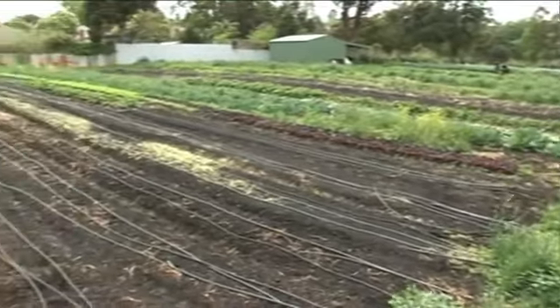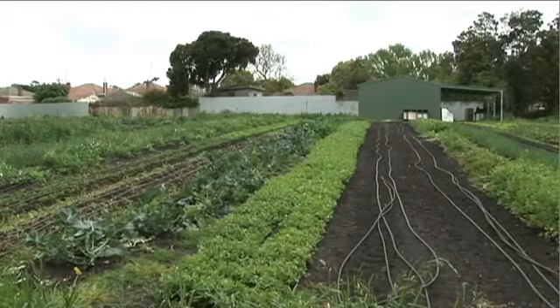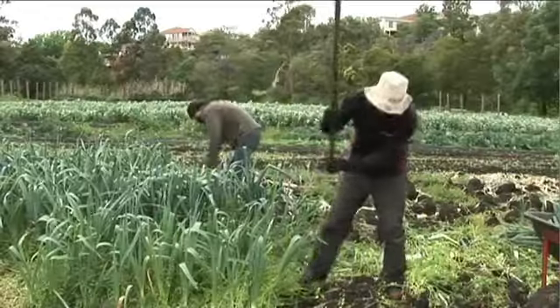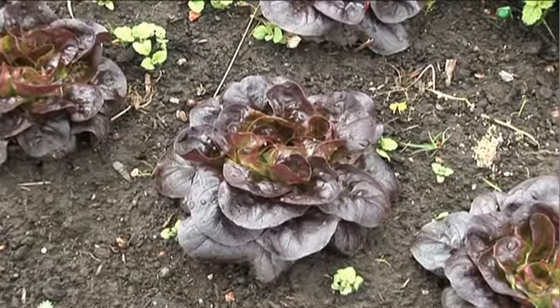We have another market garden two kilometres up the road. It's a heritage 160-year-old market garden, about a hectare — two and a half acres — that's been farmed continuously since Melbourne existed. It's on the banks of the Merri Creek on beautiful alluvial soils, and we have two full-time farmers down there, along with numerous volunteers, school groups, and corporates who come down for a day out of the office on the farm.